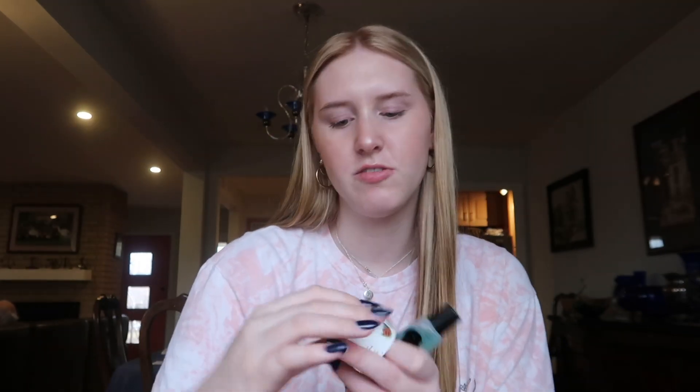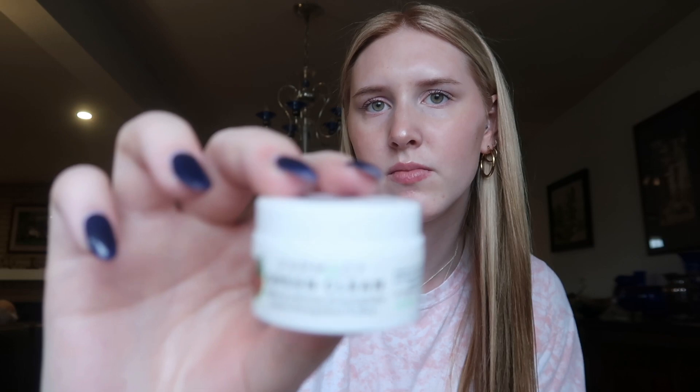I have a couple of little samples in here. Some I got in my advent calendar this year and some from Sephora. I have the Glow Recipe Watermelon Juice Moisturizer sample and the Farmacy Green Clean Cleansing Balm, which I haven't tried yet but I keep it in here in case I need to take my makeup off somewhere.